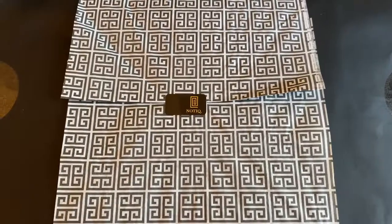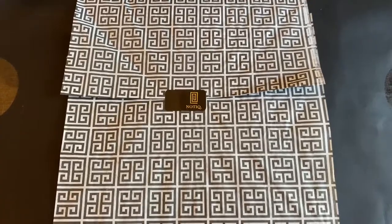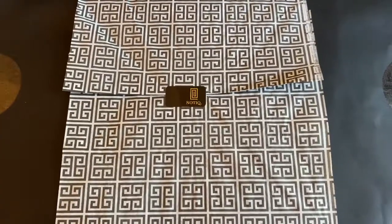I won a giveaway from Nautique and I wanted to share with you all what I got. I love their beautiful packaging, so let's open it.